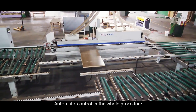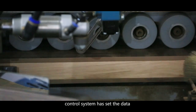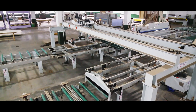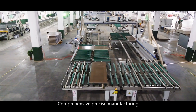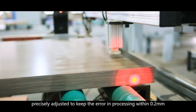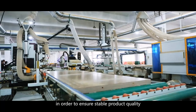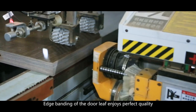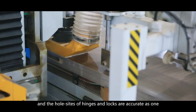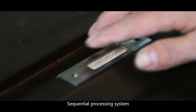Automatic control throughout the whole procedure: on-site automatic processing after the central control system sets the data for the product to be processed. Comprehensive, precise manufacturing — every link in the system has been precisely adjusted to keep the error in processing within 0.2 millimeter, ensuring stable product quality. Edge banding of the door leaf enjoys premium quality and the hinge and lock holes are accurate, processed as one sequential system.